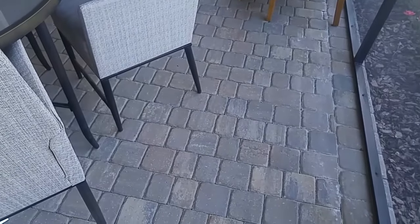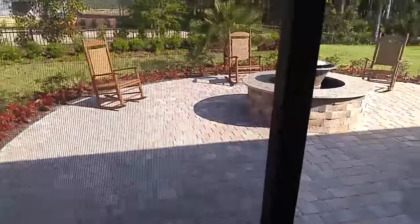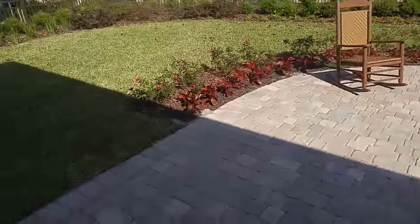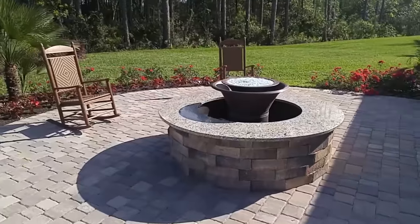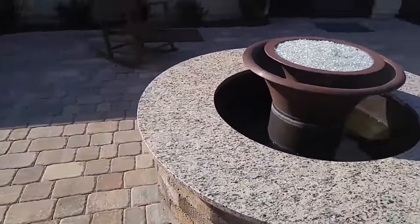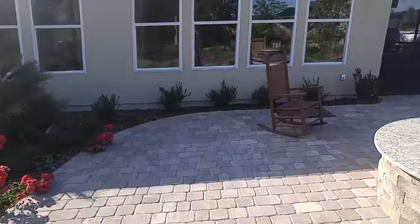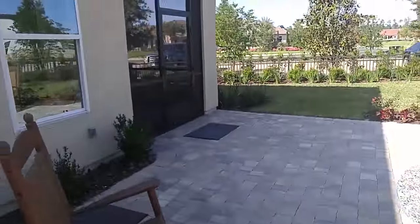Brick pavers for the grounds — adds a lot of character. And right out here I just love the added paver patio; that way you don't have to worry about walking around in the grass. And then a beautiful, beautiful water fountain and fire pit. Imagine how nice this would be late afternoon, early evening, spending time out here with friends.